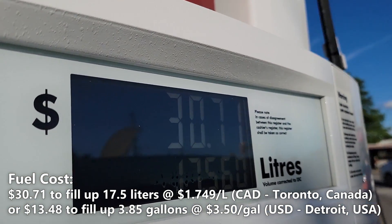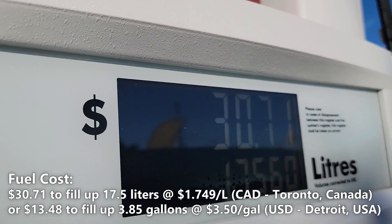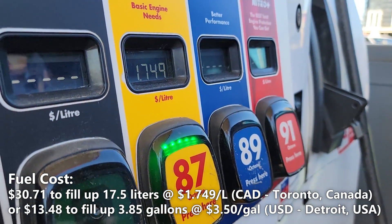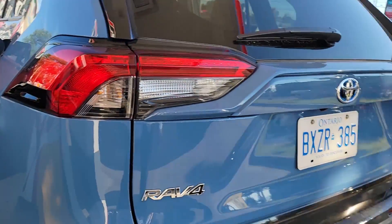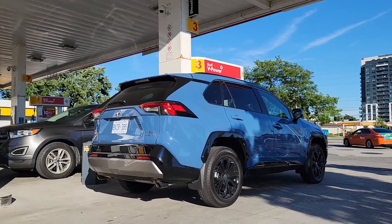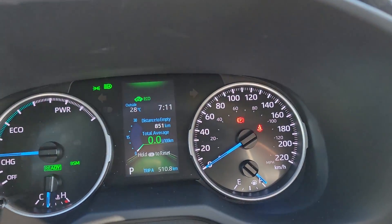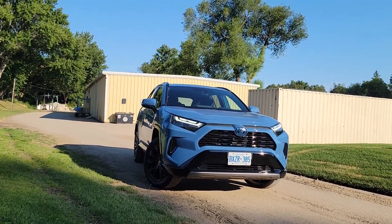As you can see we spent $30.71 to fill up 17.5 liters of fuel at a fuel cost of $1.749 per liter.